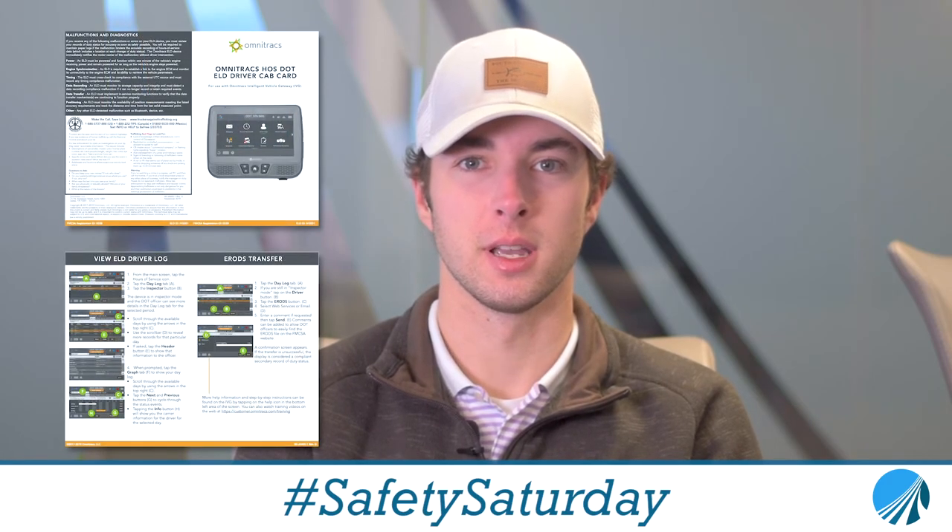If you need a reminder on how to send your logs to an officer at roadside, you can always look back at your ELD reference card. If you have any other questions or concerns, please contact your safety department, and you guys drive safe.